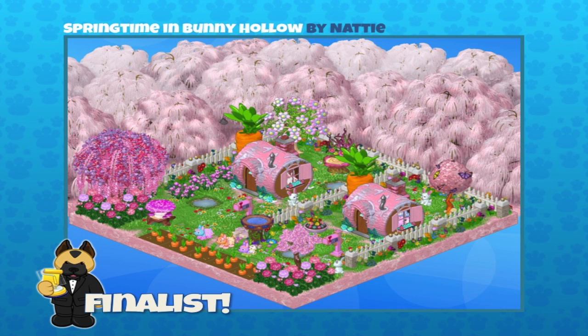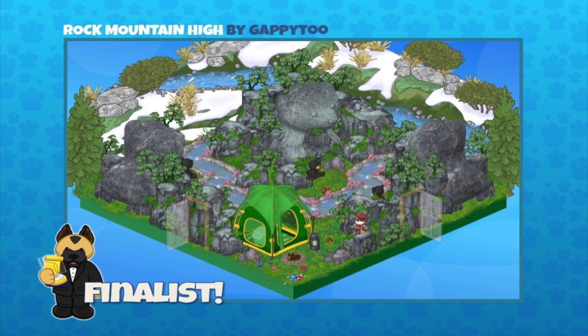The next one is Rock Mountain High, sent in by Gappy2. Beautiful design, right Mandy? Oh my gosh, this is so fun — you just feel like you're going on an adventure. I love the bears; there's a bear cave, but watch out for bears when you're traveling down that stream. Congratulations Gappy2 on becoming a finalist!